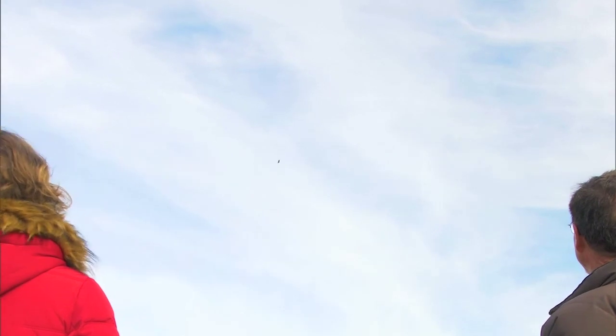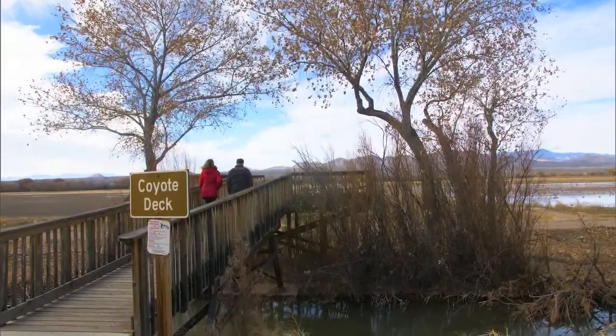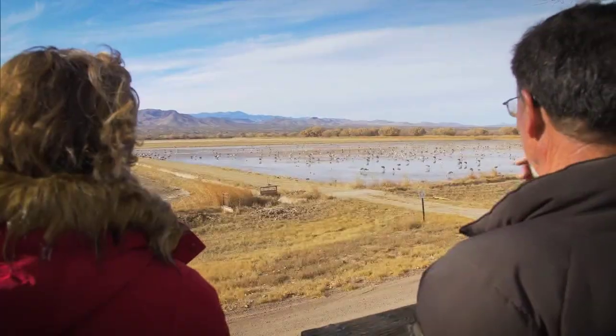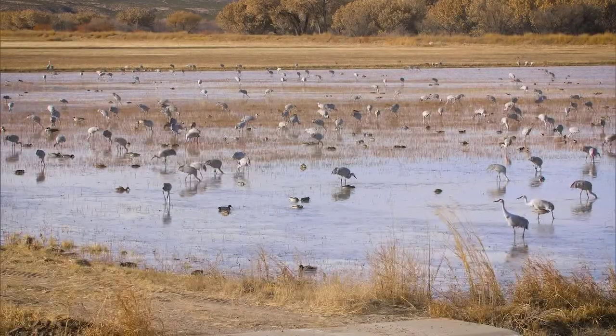Along with helping ensure the birds have enough to eat, refuge managers are helping adapt the landscape to a warming climate. They're already seeing the impacts of higher temperatures in the west. Last year, a lot of the geese never left Montana because Montana didn't get cold enough — it didn't freeze over and push them down here. Some of the birds now are stopping in Colorado and spending the winter there, when historically they never used to do that.